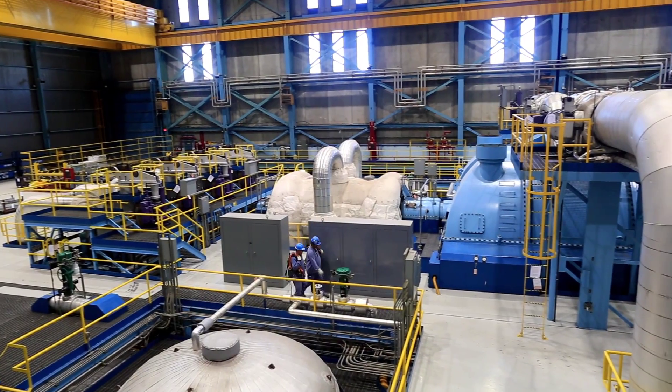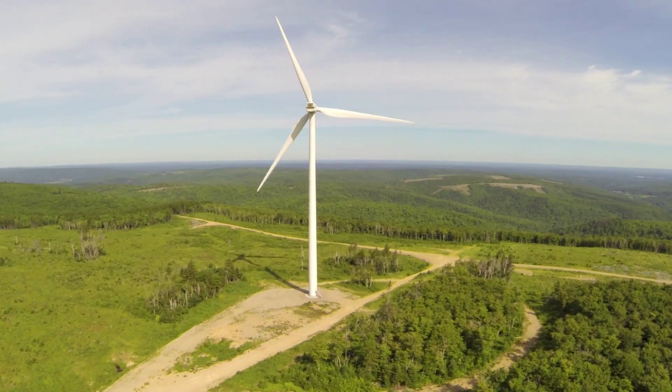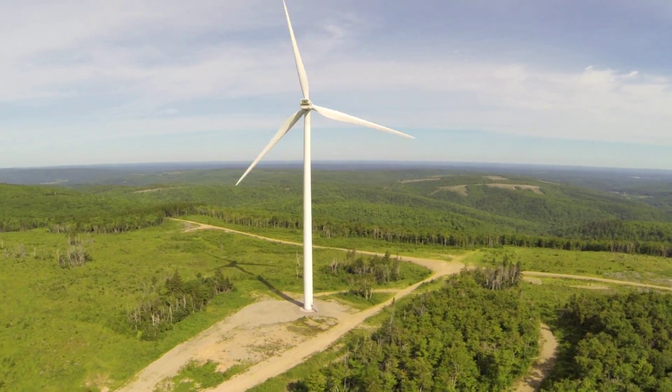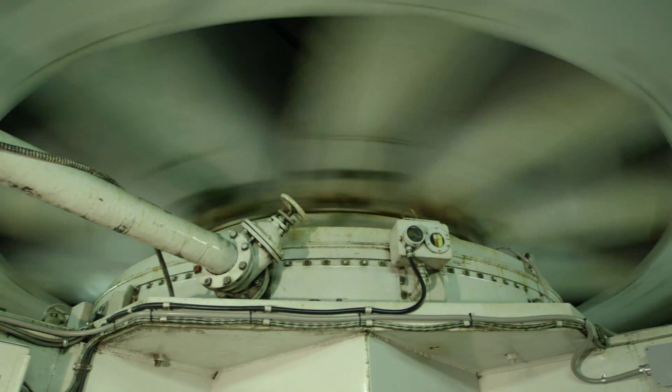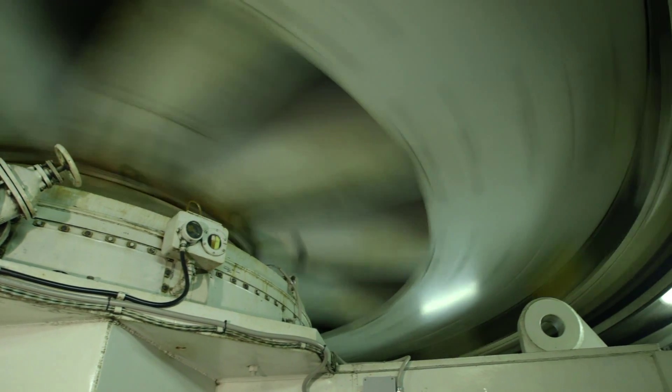Now here's the big question: how do you make that generator spin? It takes energy — it takes energy to make electricity. It takes energy to rotate the generator, usually at 3600 RPM or 60 cycles per second.